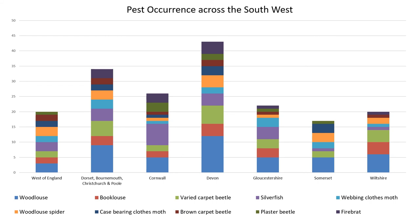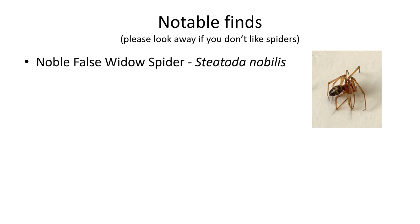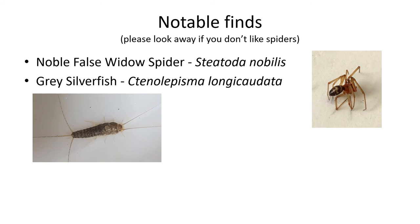We also looked at the way the occurrence of species changed across the South West: the west of England, Dorset, Bournemouth, Christchurch and Poole, Cornwall, Devon, Gloucestershire, Somerset and Wiltshire. If you don't like spiders, please close your eyes for this slide. In particular, several museums have noted false widow spiders both outside and inside their buildings. This is not a cause for alarm, but a good reminder to wear gloves if you are moving boxes in undisturbed buildings and can't see where you are putting your hands. Another interesting find is the grey silverfish, a larger, hairier species than our native silverfish. This was first documented in the UK in 2014 and has spread across southern regions.